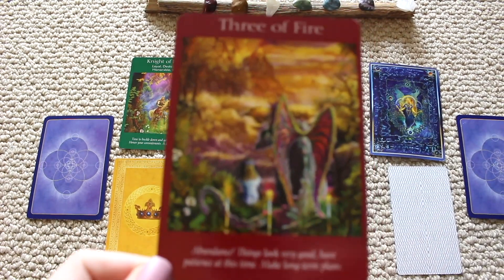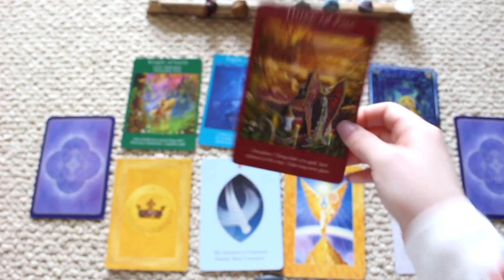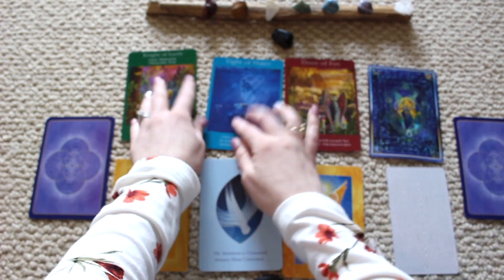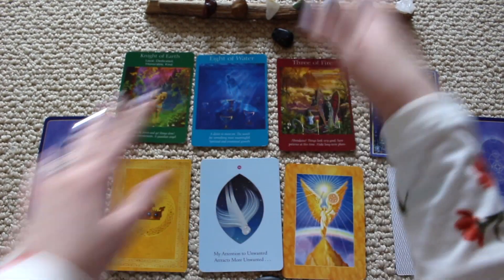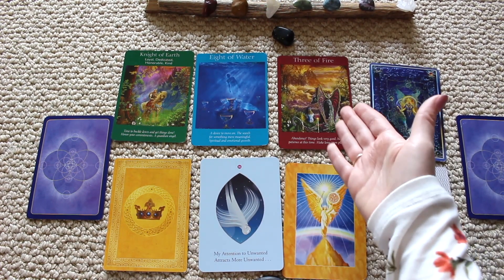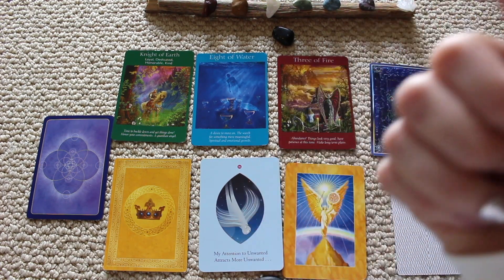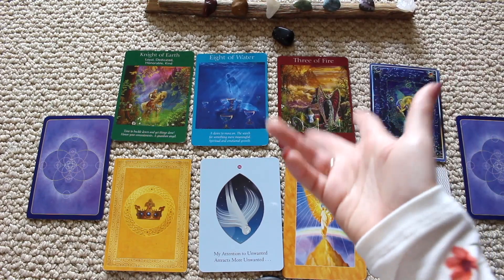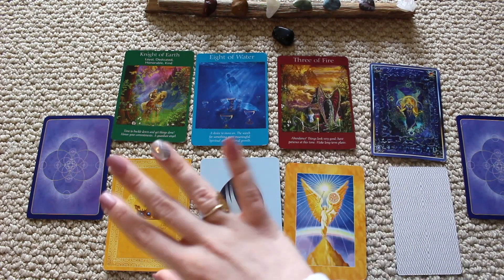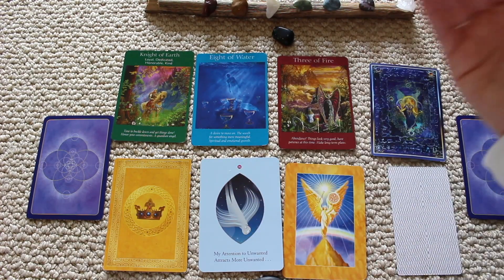We have the Three of Fire — abundance. Things look very good. Have patience and make long-term plans. Honor your commitments. You have time to make long-term plans this season. You're going to have a lot of business travel in the future. This reading is going toward a project or business travel — something with work that you're creating, and that's where the animals and nature come in. You're very detailed and organized in your projects — maybe you're a Virgo. You're seeking more meaning in your life and have a renewed motivation.